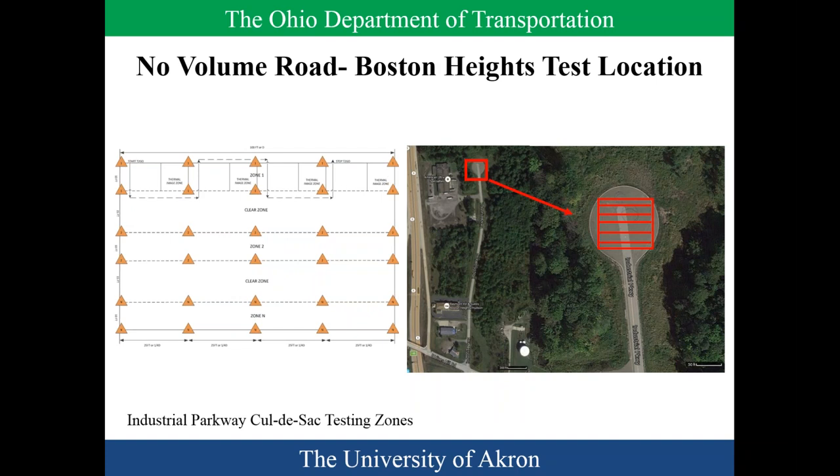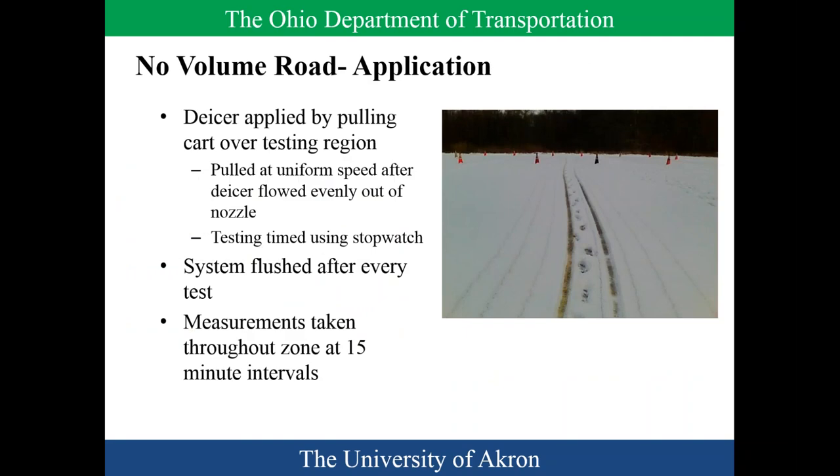We set up a series of zones and in all cases used a serpentine style, trying to cover as many de-icers as possible. We paid close attention to prevent any mixing. Between each de-icer application, we flushed with brine — our technical panel confirmed that flushing with brine is an acceptable way to clean the system. Measurements were taken throughout the zone at 15-minute intervals. The ice was pulled at uniform speed, and the system was flushed every test.